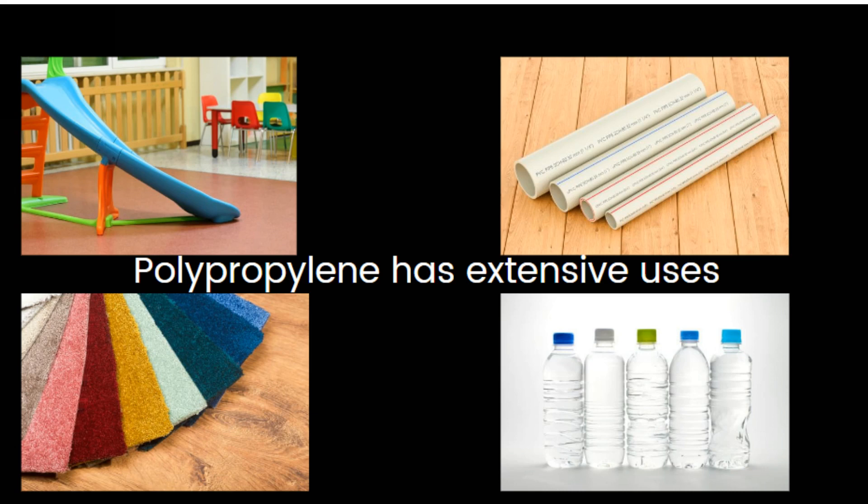One exciting use of polypropylene is in the production of synthetic paper by adding minerals. This synthetic paper is durable, tear-resistant and water-resistant, allowing it to be used for various applications like banners, membership cards, maps, and signs.